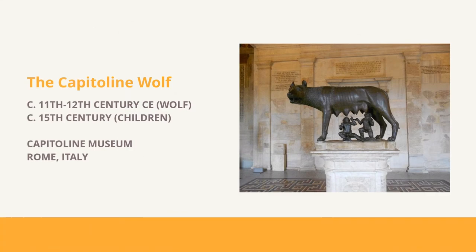The Capitoline Wolf gets her name from her location. She's been held at the Museum of the Capitoline Hill since 1471. However, her origin and age have been in dispute for a long time. A statue showing the same scene was mentioned in both Livy and Cicero's writing, leading to the theory that it was a bronze piece from the Etruscan civilization around the 5th century BCE.